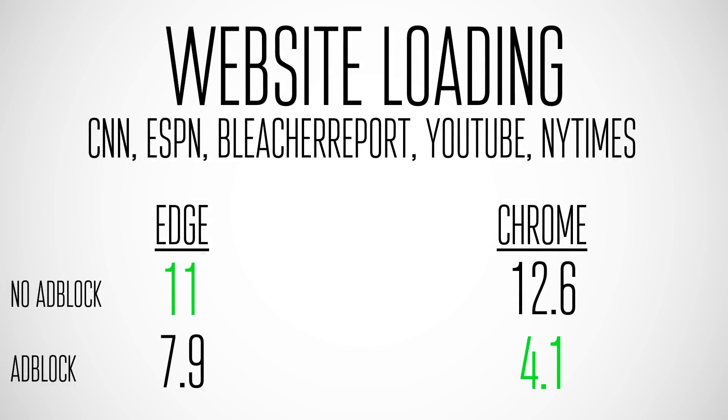Moving on to website loading — I loaded up CNN, ESPN, Leisure Report, YouTube, and the New York Times after clearing the cache and browser data. Without ad block, Edge loaded those sites on average at about 11 seconds, while Chrome took around 12.5 seconds.